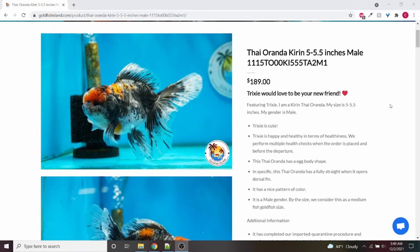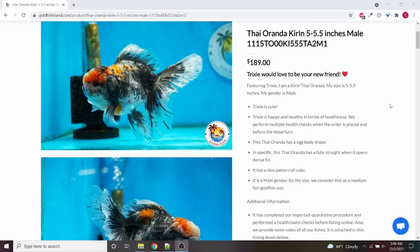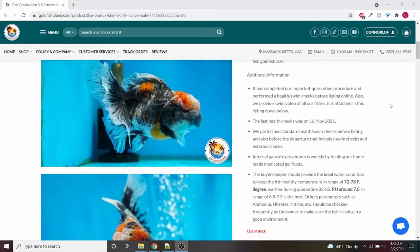Here is the oranda that I specifically ordered. As you can see, it showed the size of them, the gender, and then the last date that their health was checked.